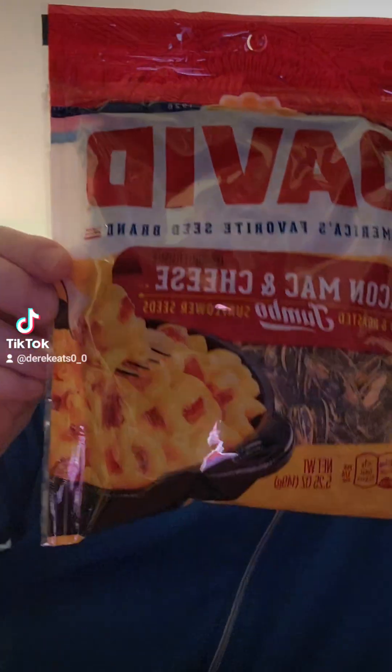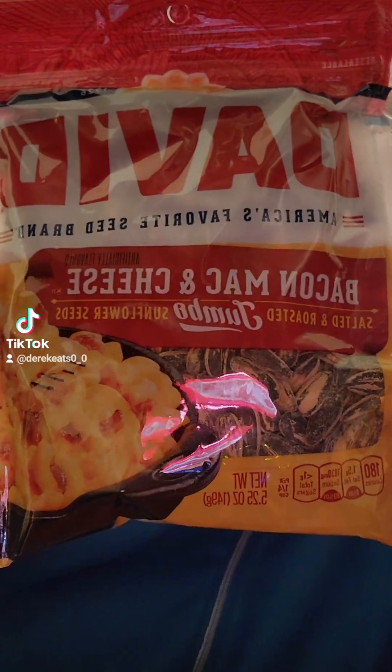I got sunflower seeds — David Bacon Mac and Cheese Salted and Roasted Jumbo Sunflower Seeds. Bacon Mac and Cheese Sunflower Seeds, guys. Interesting, right? Never heard of it.